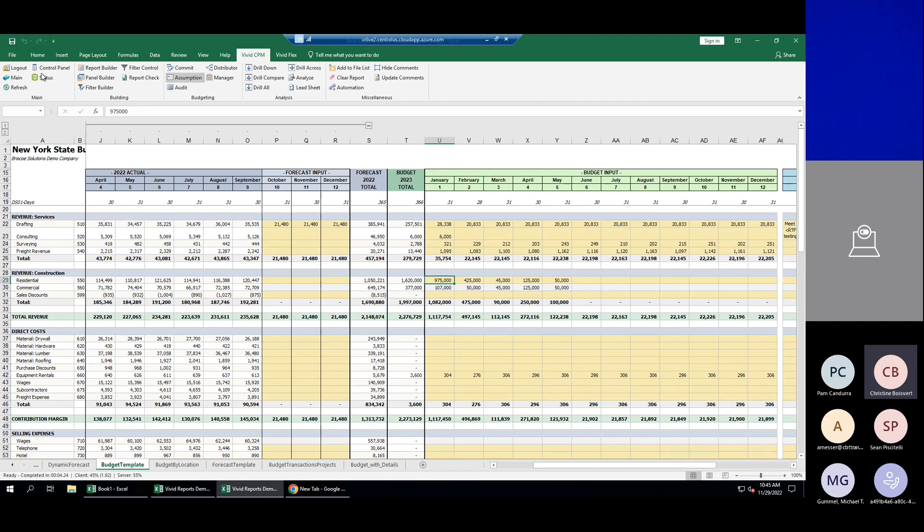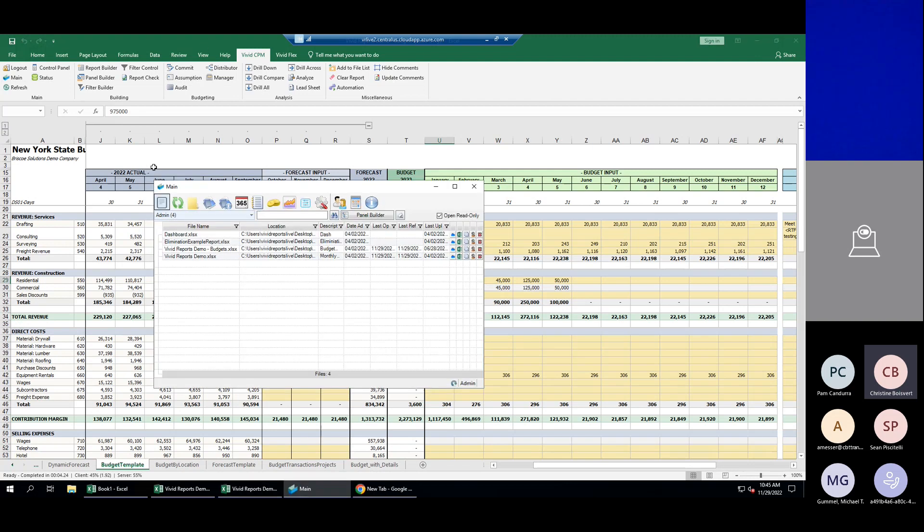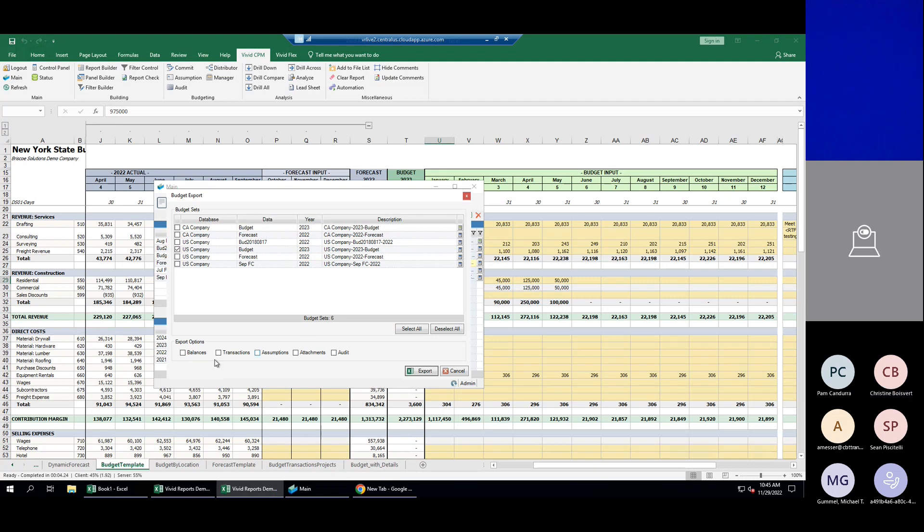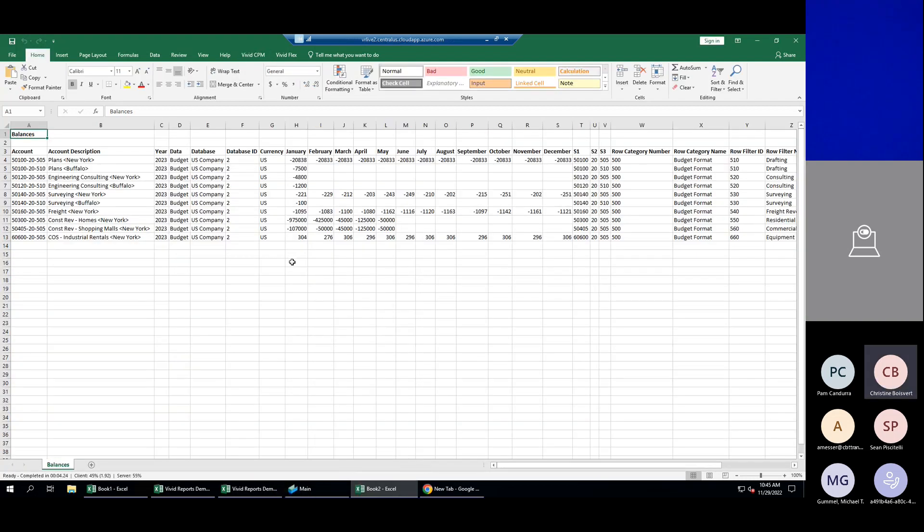If you want to push budget information back into GP, we have a nice export feature. Clicking on my 2023 US budget, I can export it in a friendly format that you can import back into GP — very easy to do. We do not write or push any data directly into GP — it's an export and an import.